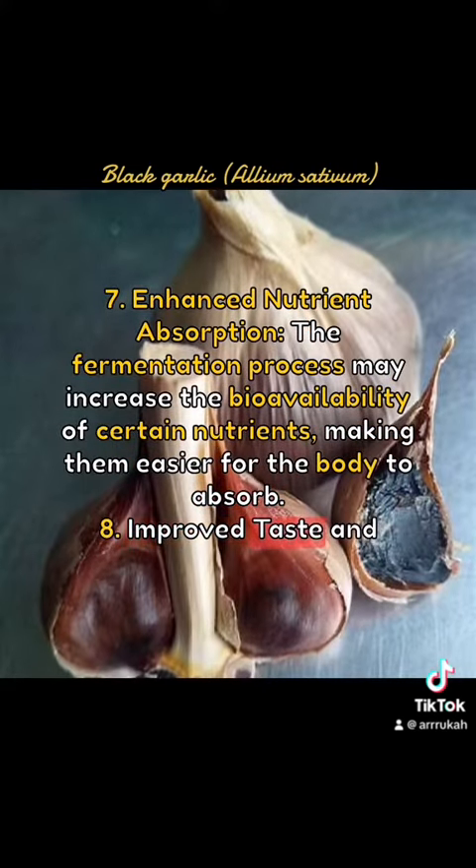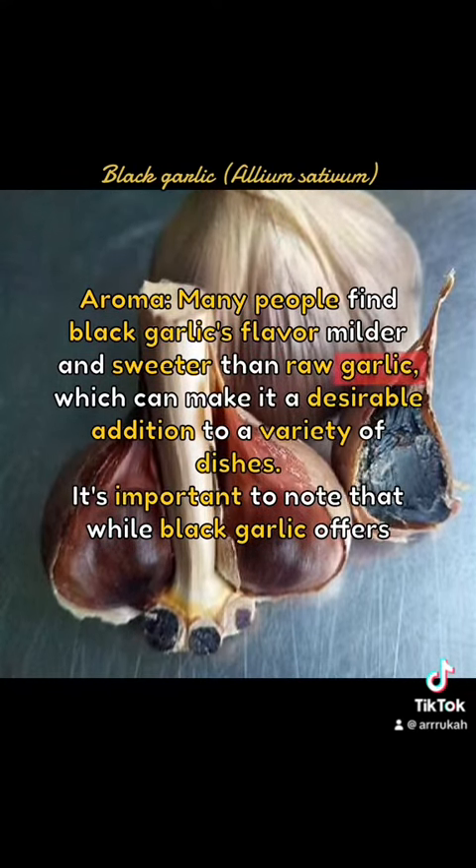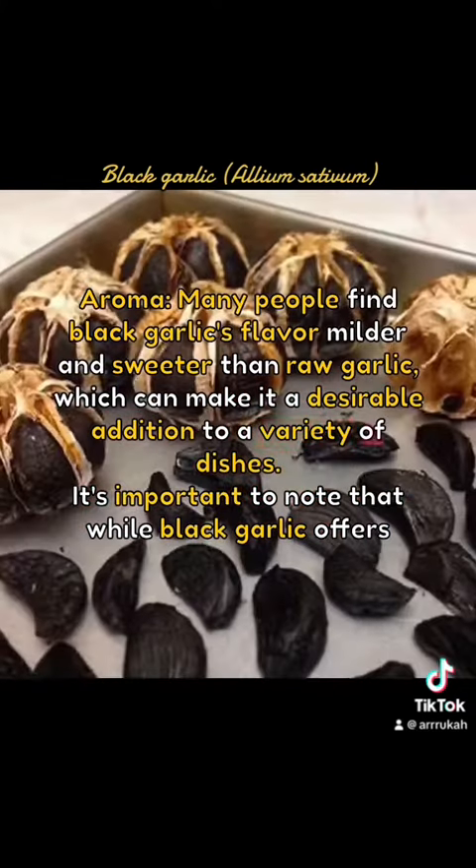8. Improved Taste and Aroma: Many people find black garlic's flavor milder and sweeter than raw garlic, which can make it a desirable addition to a variety of dishes.